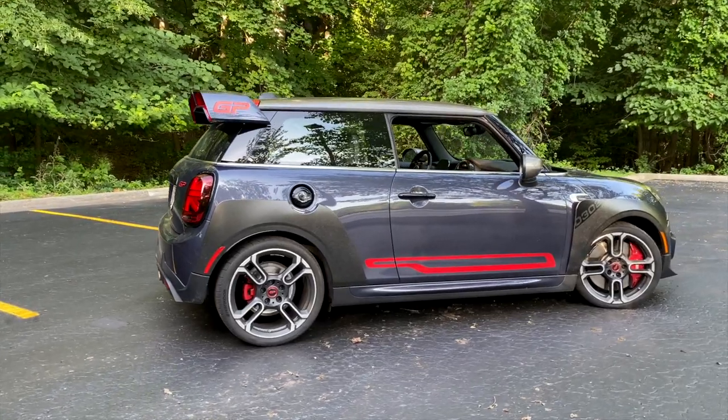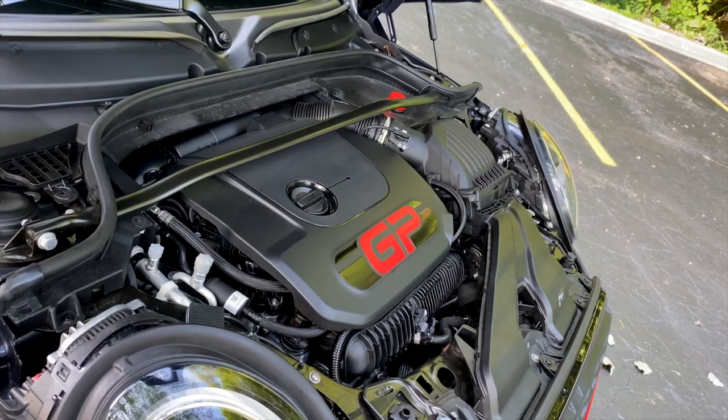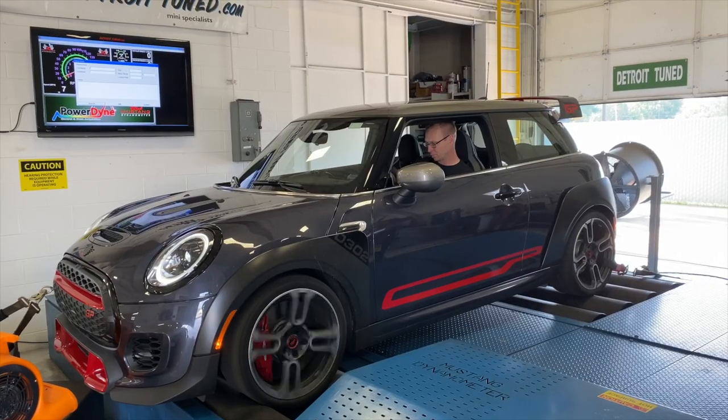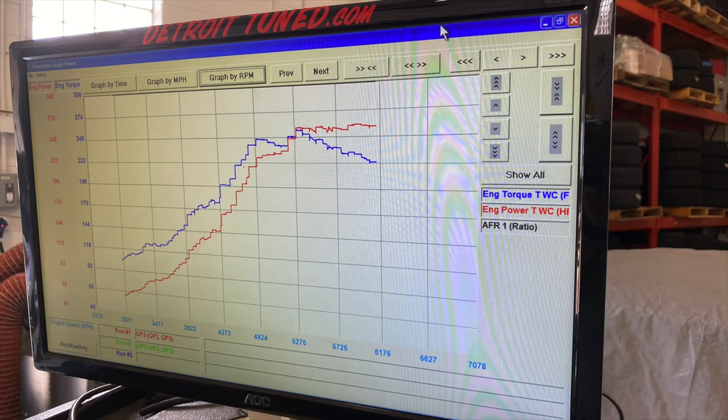It's a monstrous little hatchback that feels more like a muscle car than a proper Mini. But just how powerful is the new GP? To find out, we tossed it up on the dyno at Detroit Tuned, one of the country's premier shops for Mini performance.